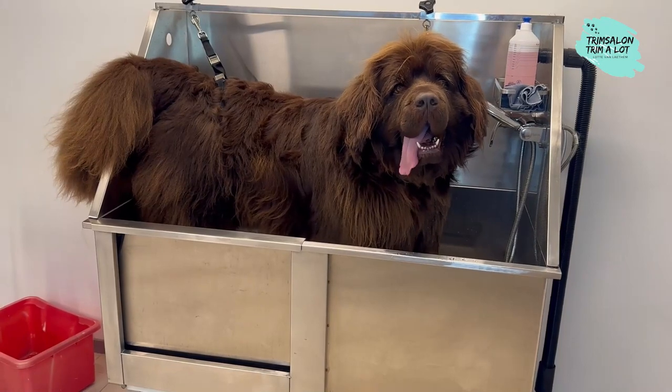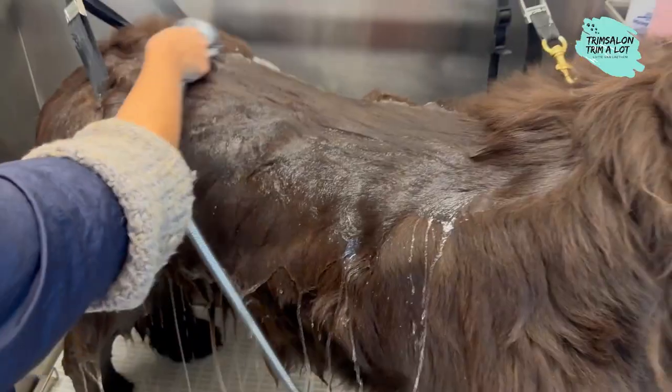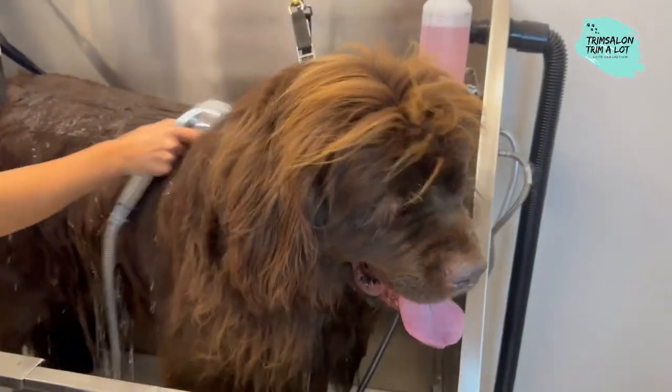After getting acquainted, we place Staff in the bathtub. As you can see, my bath is just big enough. First, we make the dog completely wet.